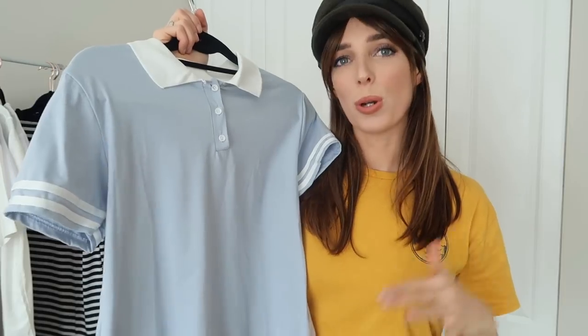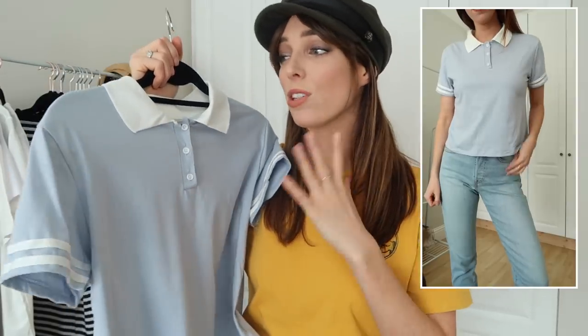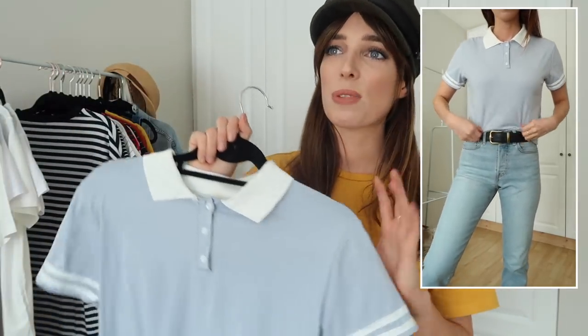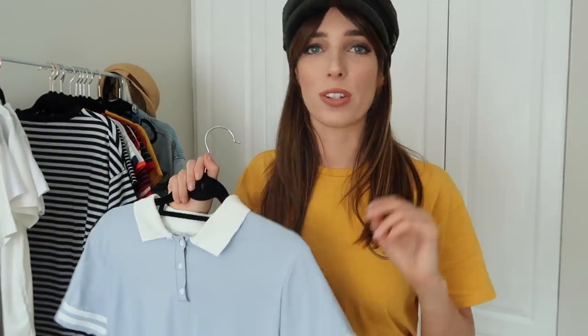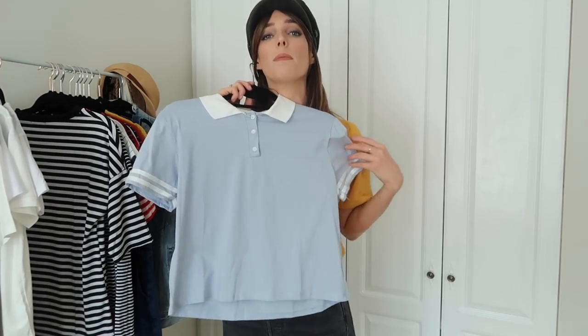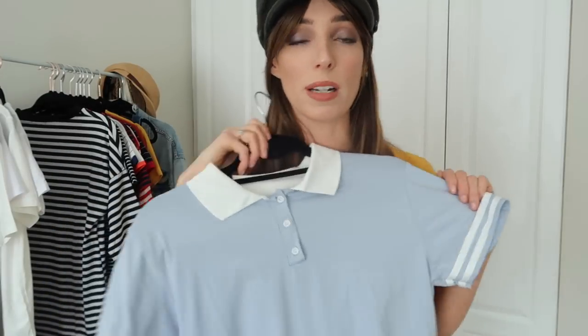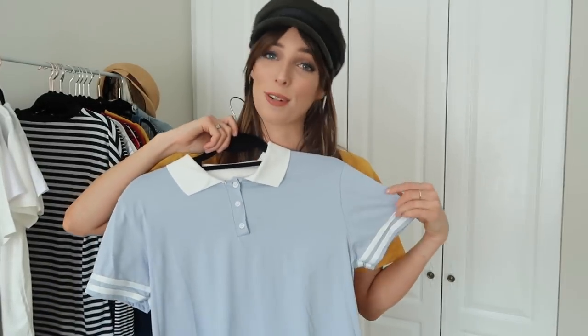Next up in the t-shirts — something a little different for me. I picked up this kind of polo jersey style; I have nothing like this in my wardrobe but I thought it would be a nice one to try out for summertime. I feel like it would look really nice with overalls, a dungaree dress, or even on its own with the right pair of jeans. The baby blue is just lovely for summer — really cute.